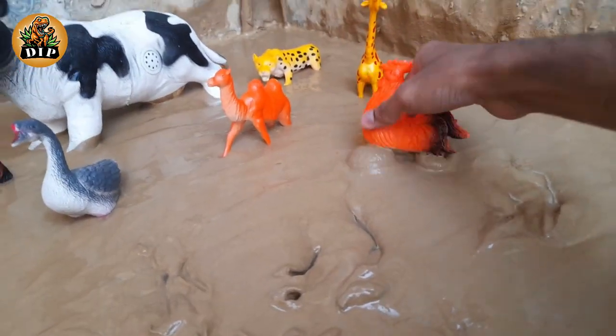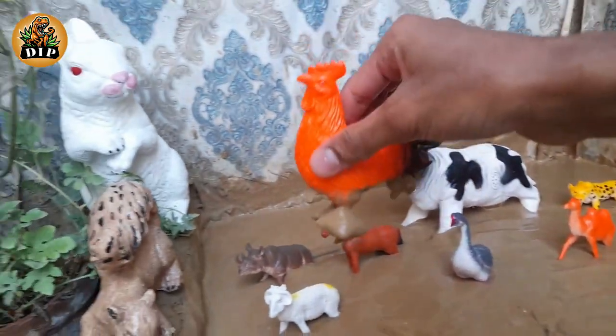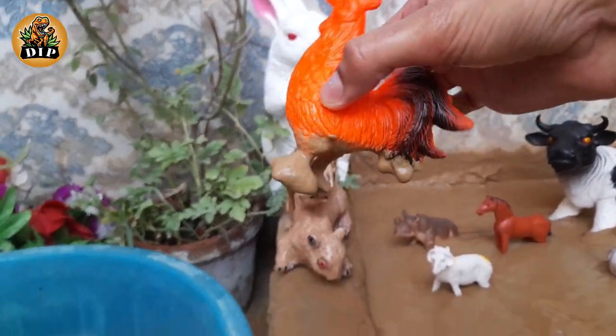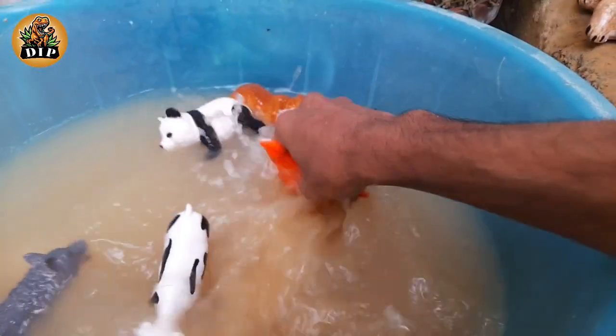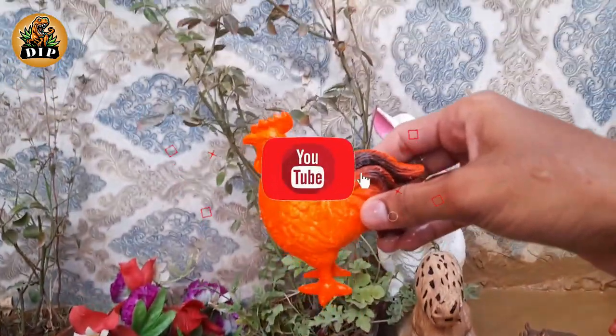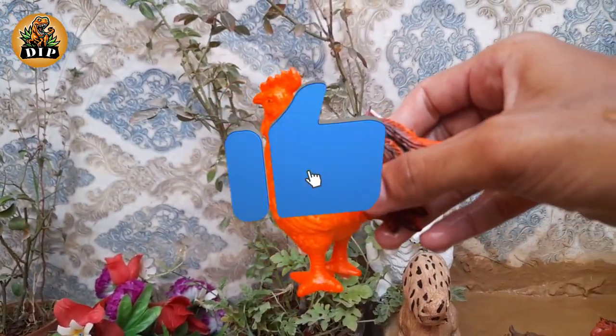The next animal is rooster. Roosters make sure their hens eat before they do. A rooster protects his flock and will warn the other chickens if he senses danger.